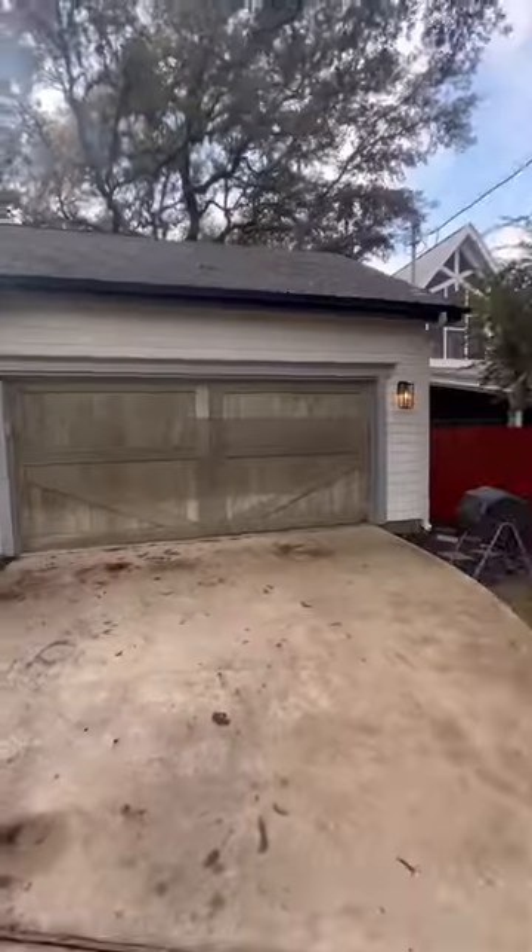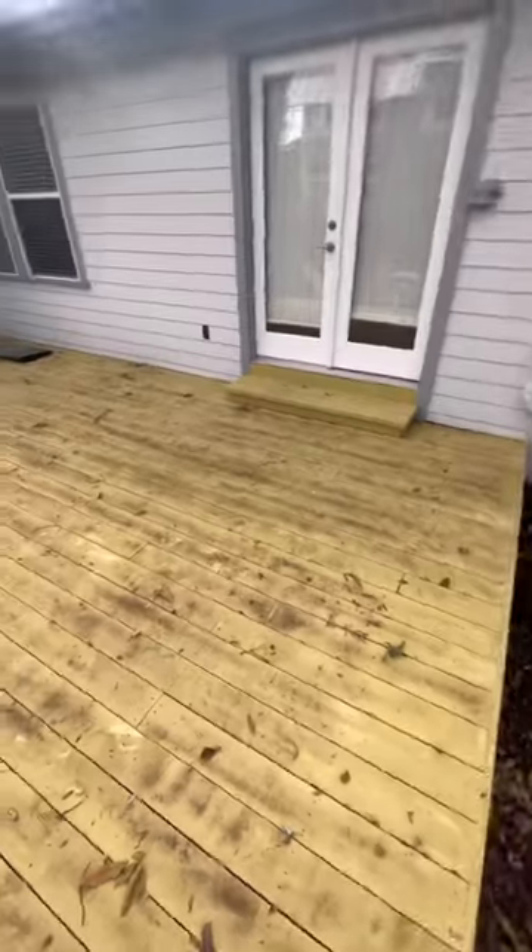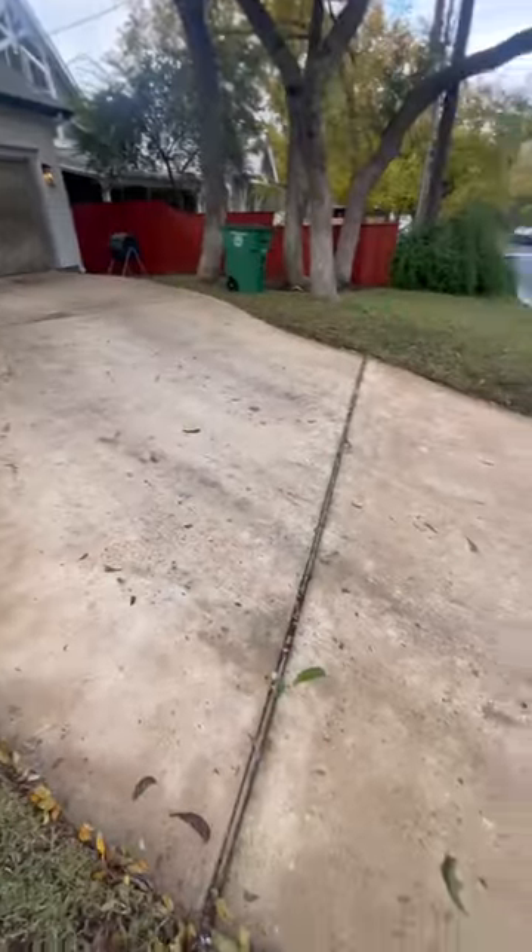Here's a day in the life of owning a pressure washing business. Since the last video I did on this got over a million views, we started the morning at 8:30 filling up with gas, then I stopped at the shop to fill up on chemical that we use to clean houses.